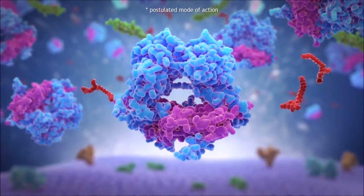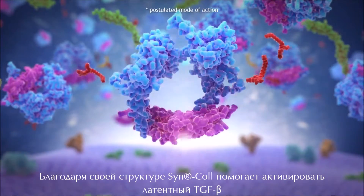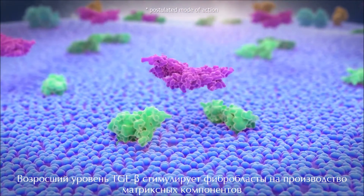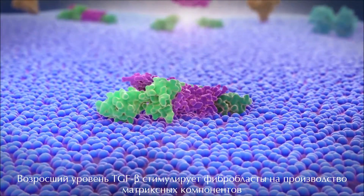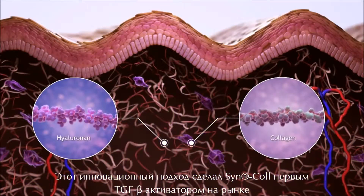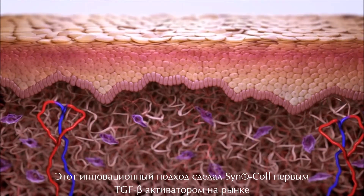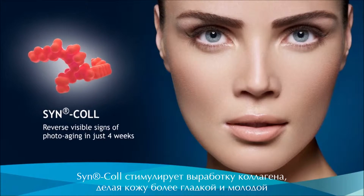Thanks to its structure, Syncol helps to activate latent TGF-beta. With increased levels of active TGF-beta now present, the fibroblasts can be stimulated to produce matrix components. This innovative mechanism made Syncol the first TGF-beta booster on the market. Syncol stimulates collagen production, leaving the skin looking visibly smoother and younger.